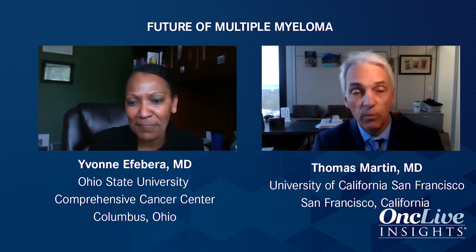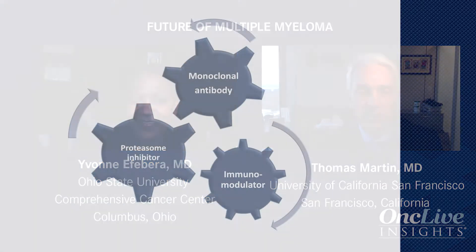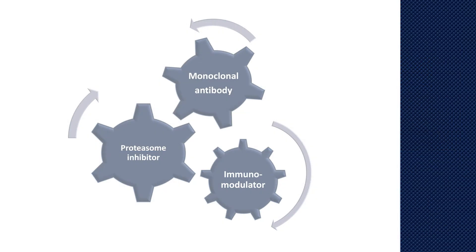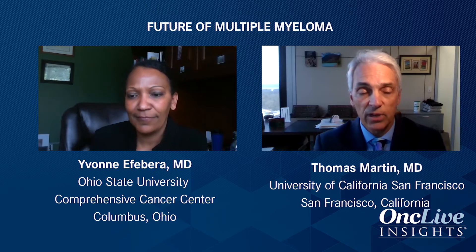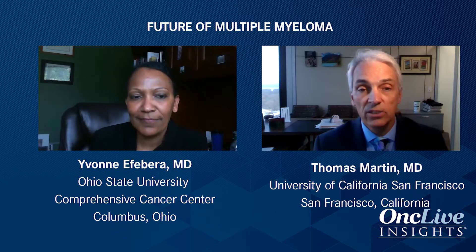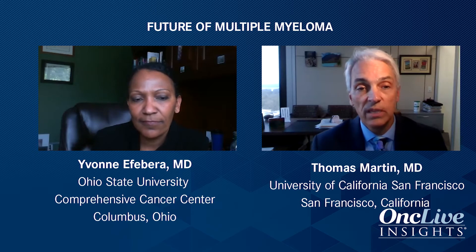We have so many agents to choose from. We have the three major classes: the proteasome inhibitors, the immunomodulatory drugs, and now the monoclonal antibodies. Typically it is a ping-pong approach between those three classes of drugs. Refractoriness to an agent is the important thing in my mind when starting the first therapy after initial induction. A lot of our patients are on continuous lenalidomide. I will not bump up the dose of lenalidomide and add another agent — that is not a great regimen. I switch at that point in time, and typically it's a class switch.